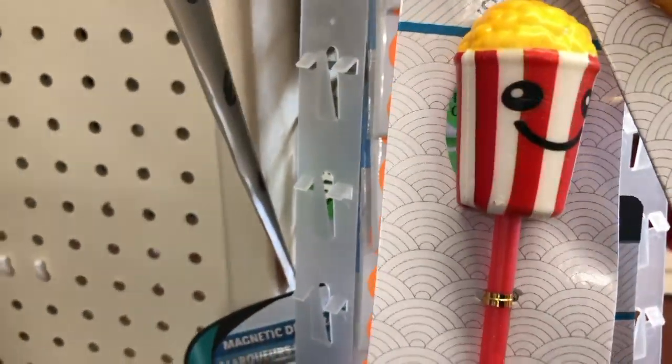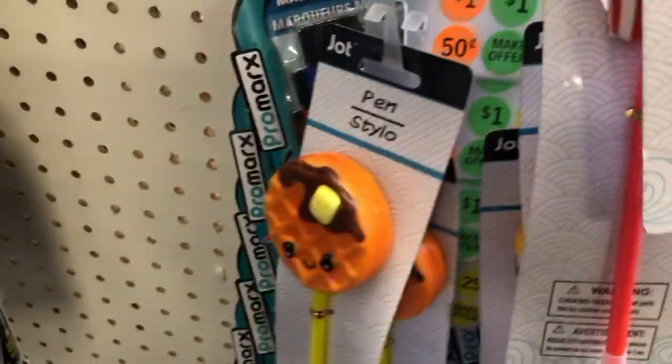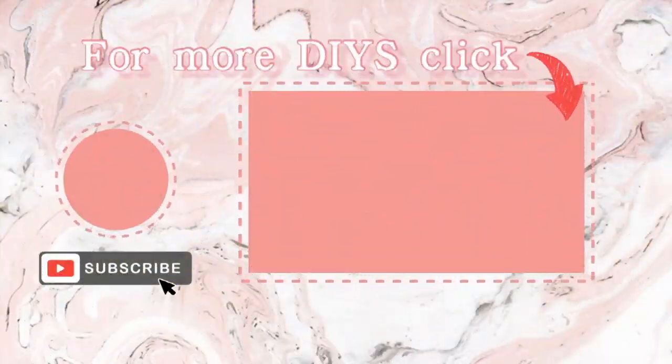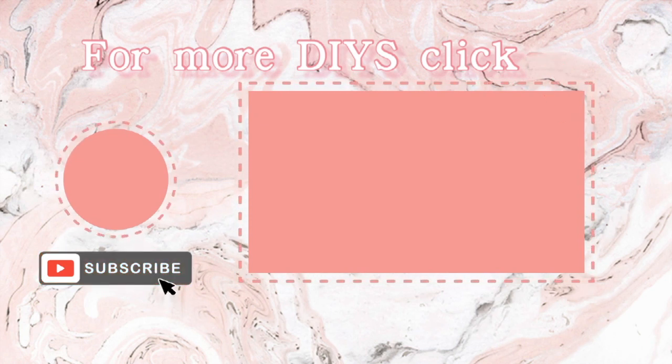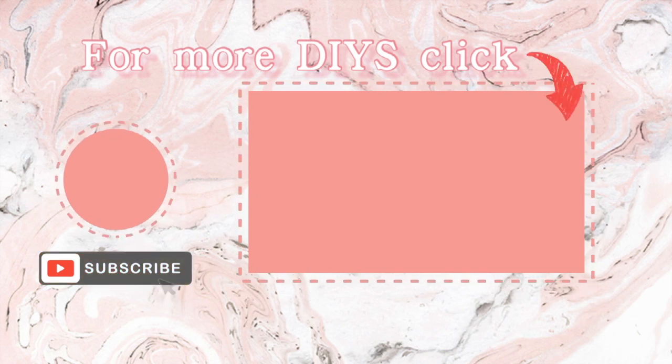I saw these cute little pins on an end cap — I bought the waffle one because I have a thing for waffles, look how cute it is! Thank you guys so much for joining me as I did this walkthrough and did a little shopping. I hope you are all well and staying safe — I look forward to seeing you in my next video. Take care everyone, bye!